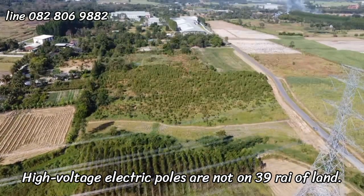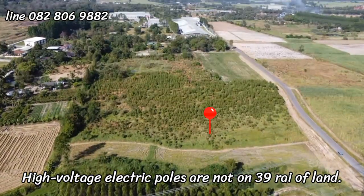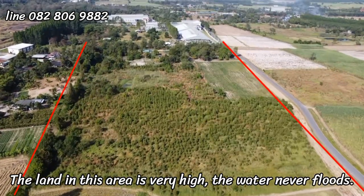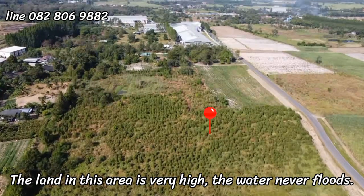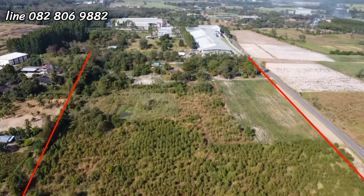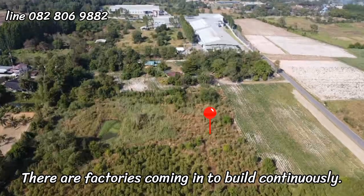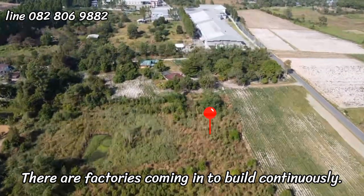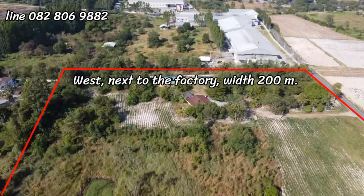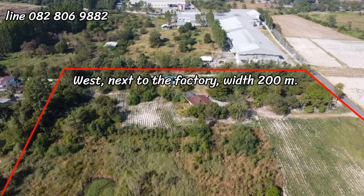The lamp posts and high voltage power lines do not pass through our land. The land in this area is very high — the water never floods. There are factories coming in to build continuously. To the west, next to the factory, is 200 meters.